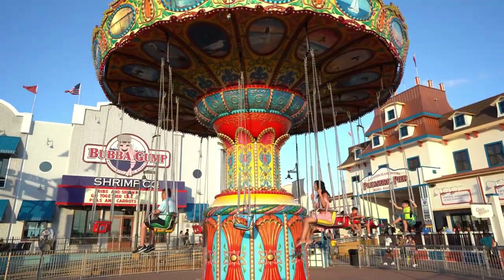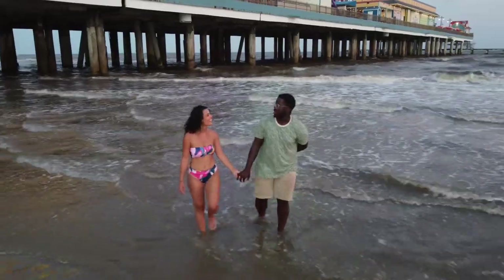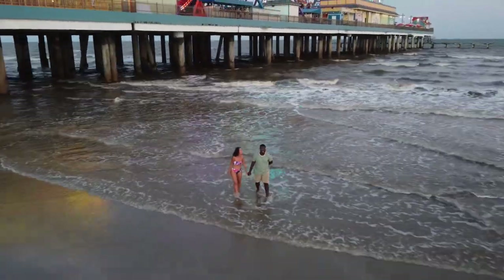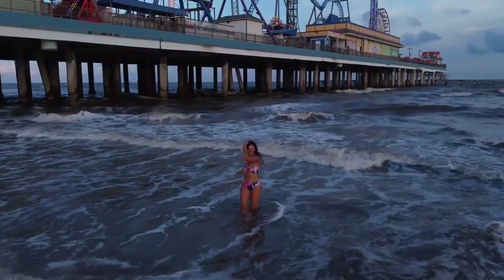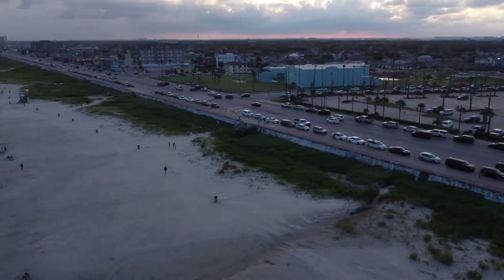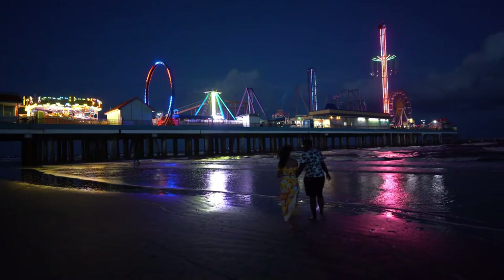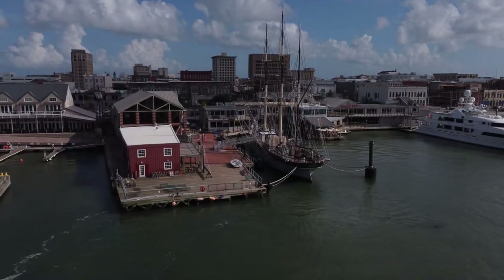You cannot visit Galveston without making a stop at Pleasure Pier. We spent our first night out at the pier on some of the rides — I really loved the merry-go-round — and then we went to the beach beside the pier. It was pretty magical watching the sunset at the pier and seeing how it lights up at night.